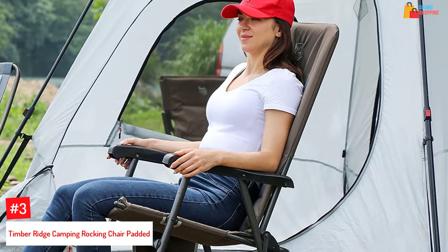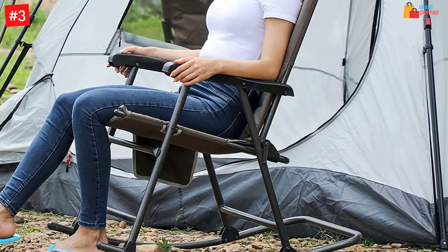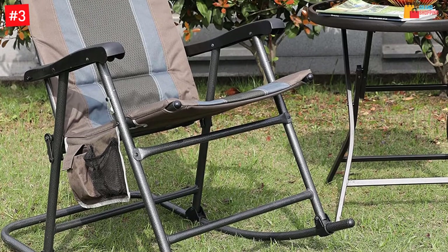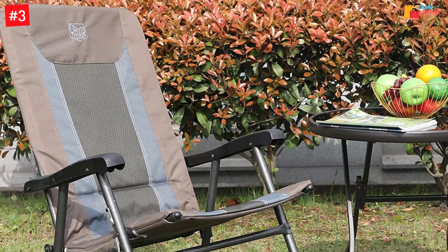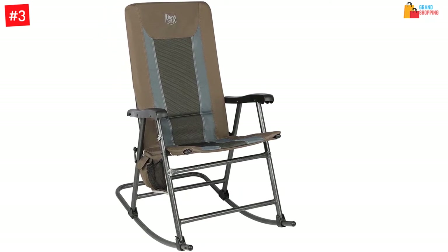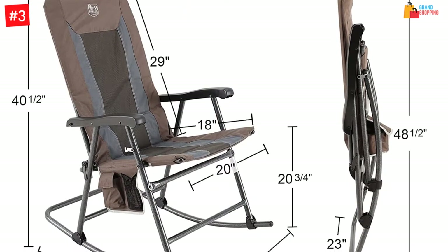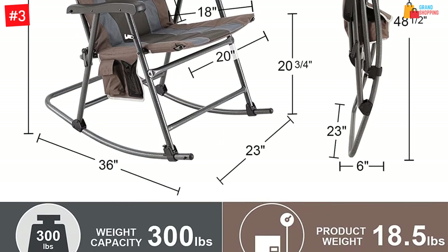Number 3: Timber Ridge Camping Rocking Chair Padded. This is a pack-and-go type of chair since it is foldable for easy stacking in your car and weighs limited weight for smooth portability, making it a great choice for people who love camping and other outdoor activities. The chair is designed to provide great comfort since it has a locking mechanism that provides an ergonomic sitting angle for all. This is also a great choice if you are outdoors with your baby, since you can get them to sleep by rocking them on the chair. The frame and fabric paddings are made with high-quality materials that can hold a weight of 300 pounds.